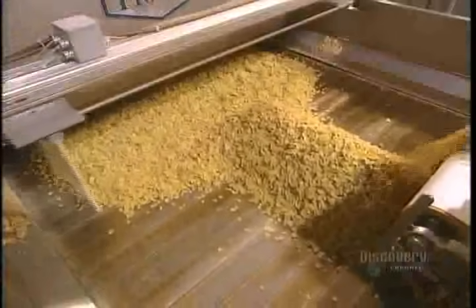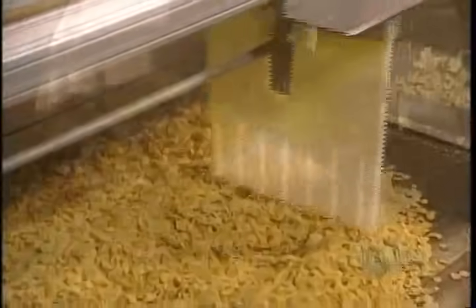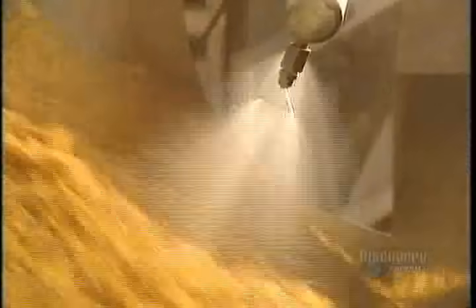This drum mixes the flakes and sprays them with a sweet solution boiling at 230 degrees centigrade. The sweet solution is dried and a rake uniformly spreads out the frosted flakes on the canvas. Then vitamins are added — the cereals are placed into a rotating drum and the vitamins are sprayed onto the flakes by a series of jets.